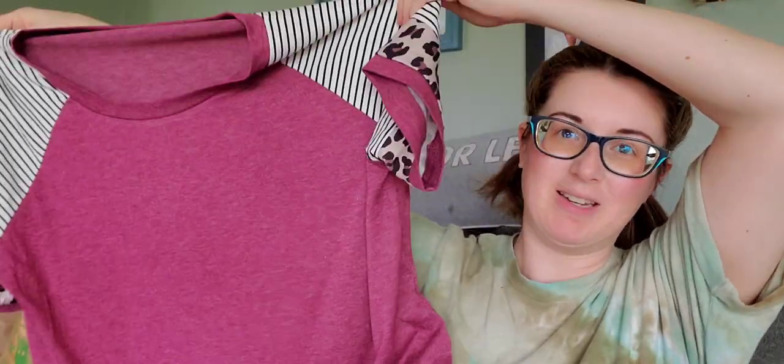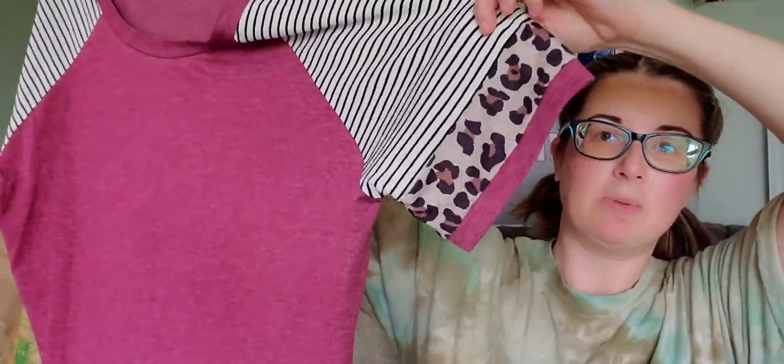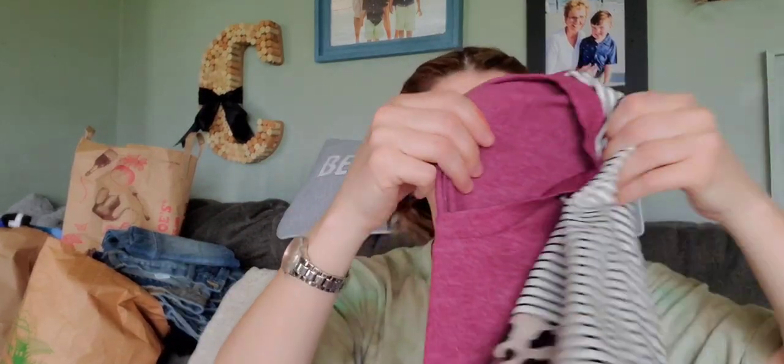Here's a cute boutique shirt — it doesn't have a big brand name tag, but it doesn't feel cheap at all. It feels like it came from a boutique, not like fast fashion. Really cute with stripes and an animal-print detail on the sleeve, just a nice casual shirt. You could wear it with a statement necklace or a pair of leggings.